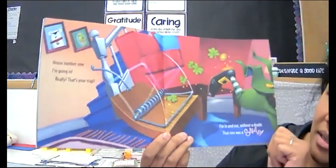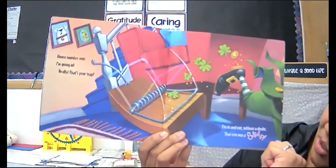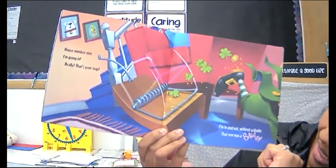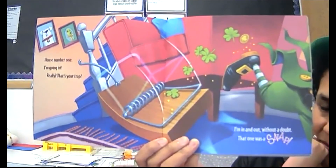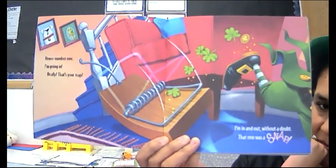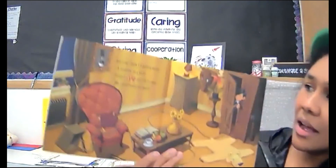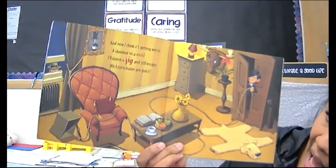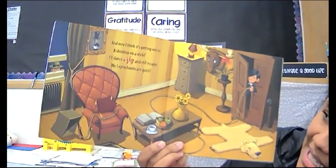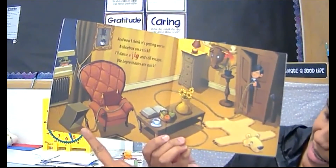House number one — I'm going in. Snap. Really? That's your trap? I'm in and out without a doubt, but that one was a snap. So they tried to use a mouse trap — that definitely didn't work. And now I think it's getting worse. A shoe box on a stick? I'll dance a jig and still escape — we leprechauns are quick! See, there's the stick.